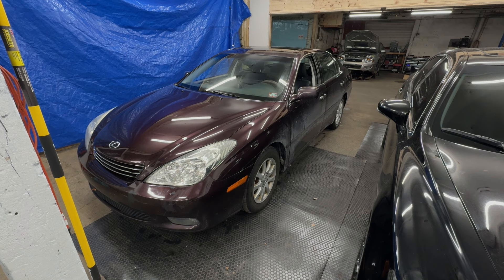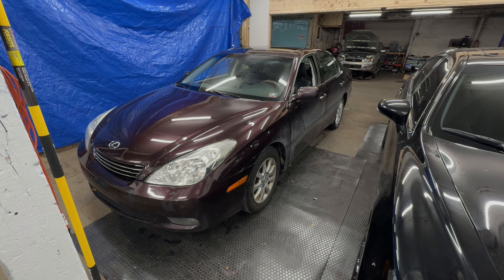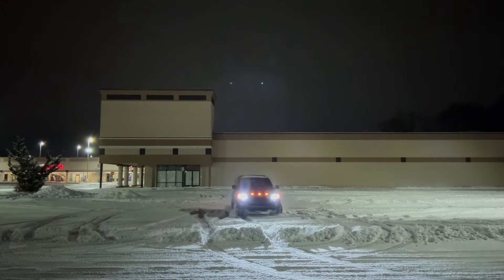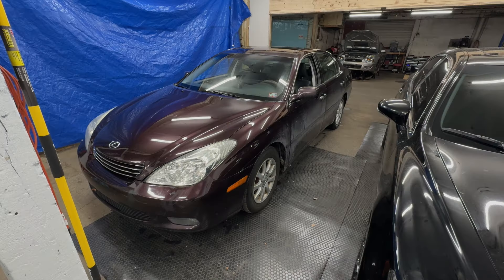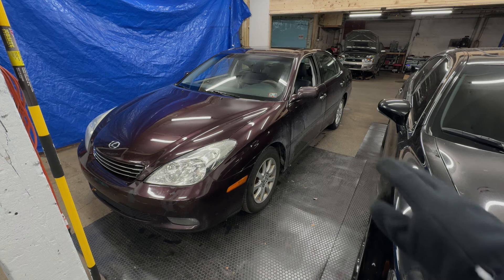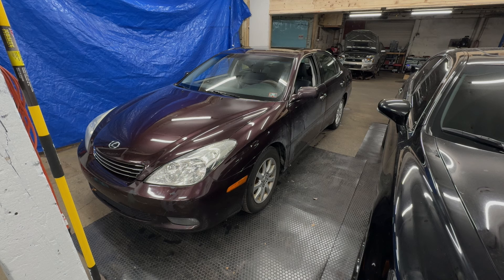Welcome back to the channel if you are a returning subscriber. This is a car that I just got this week. It has 261,000 miles on it, it's front-wheel drive, and it has a 3.3-liter V6 with a timing belt — a little bit more maintenance, kind of like my 2005 Sequoia. It's in really, really good condition despite being very dirty because it's snowy, cold, and salty outside.